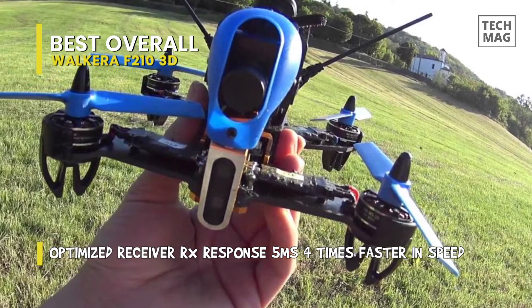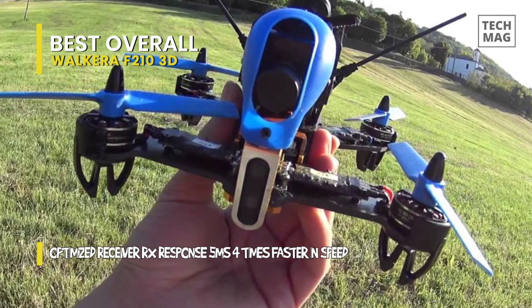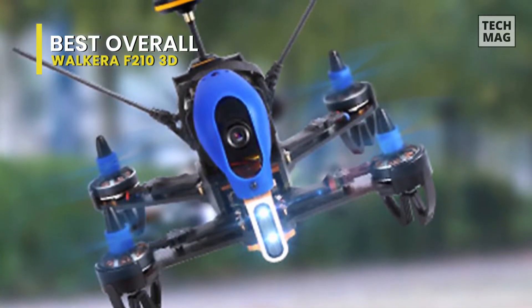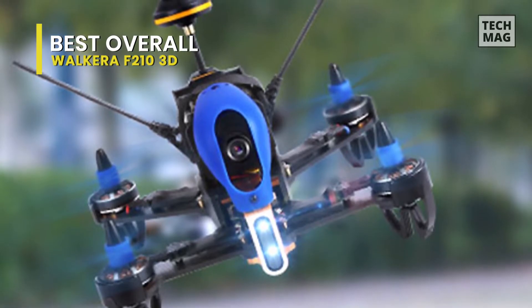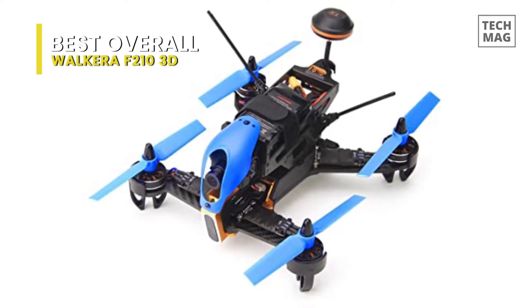You can also switch it into a 2D aerobatic mode, where the F210 3D will perform flips, rolls, and other acrobatics. And finally, for the battery, it houses a one-piece, 14.4-volt, 1,300-milliamp, four-cell LiPo battery that's capable of high top speeds and competition.